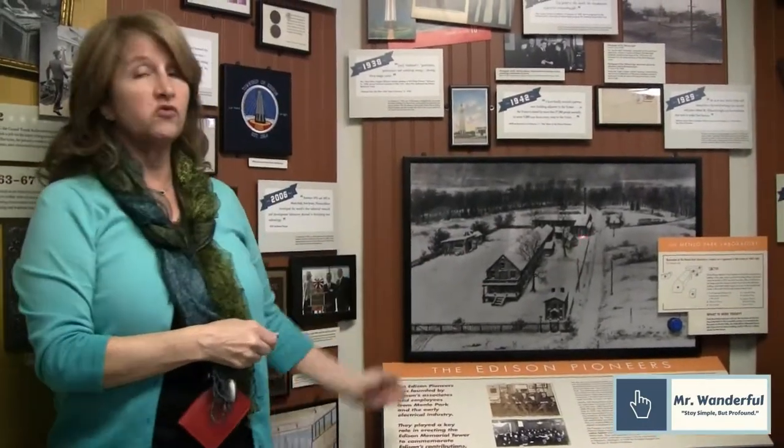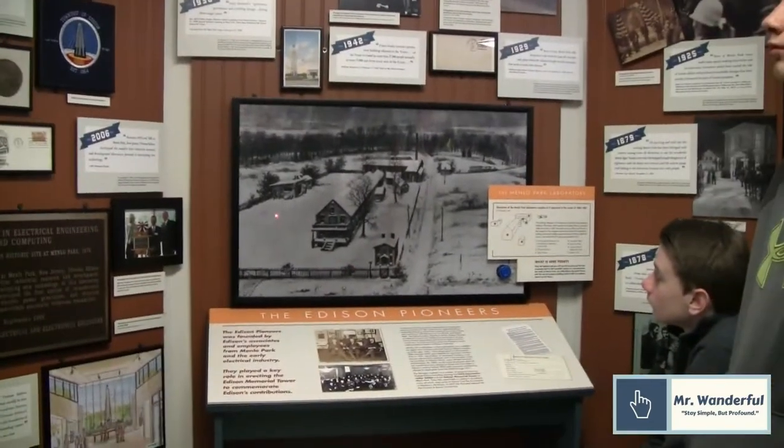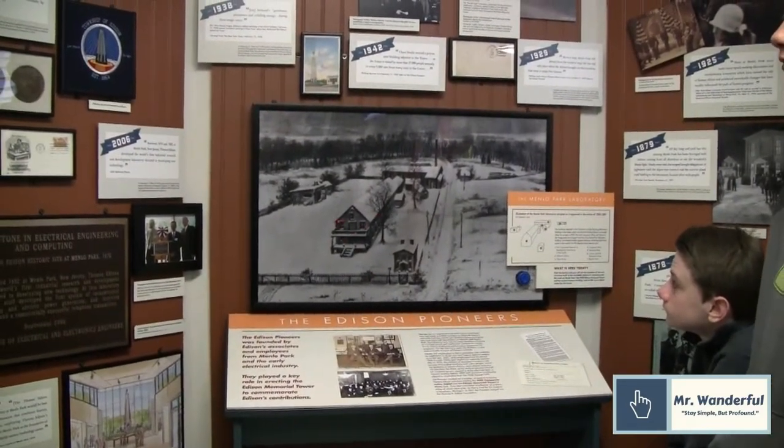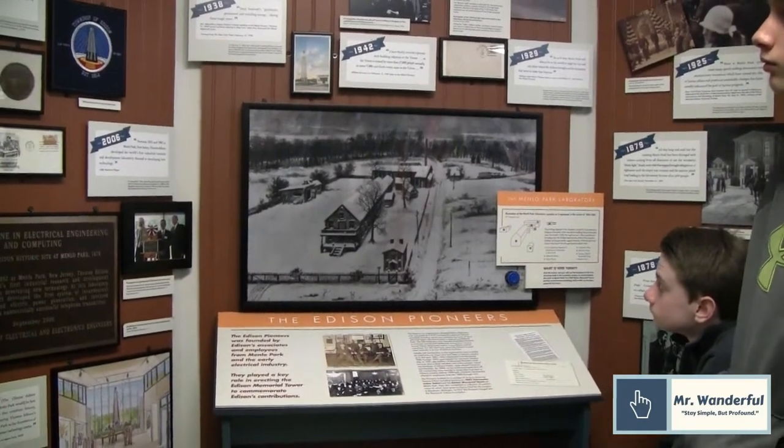This is a very famous drawing — not a photo — done by one of Edison's workers he hired later on to do advertisements. His name is Outcalt. He'll actually inspire the term Yellow Journalism because he creates political cartoons that change people's way of thinking. He also develops the character Buster Brown, and he creates a lot of amazing things.